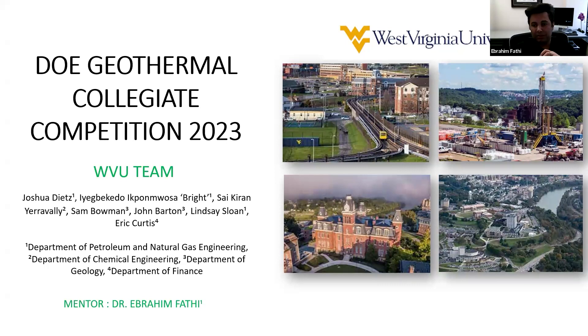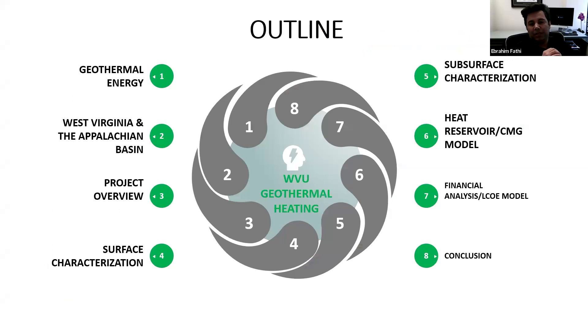The DOE initiates this competition every year, so you can have a good chance of attending. We also had another competition with SWITCH International — an international competition where our team from WVU was looking at geothermal resources in Kenya and Indonesia, investigating the possibility of how to develop them. I recommend you look for the SWITCH Energy International Competition if you're interested; it's mainly about energy transition and bringing countries out of energy poverty.